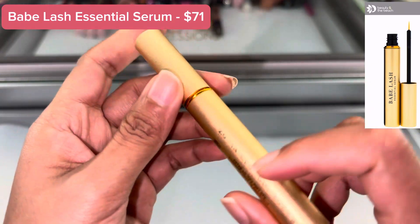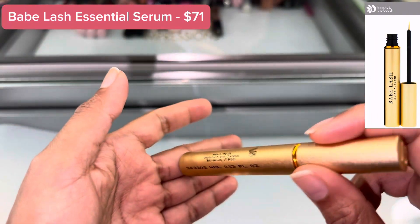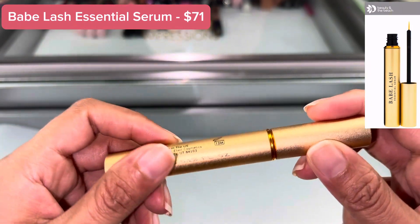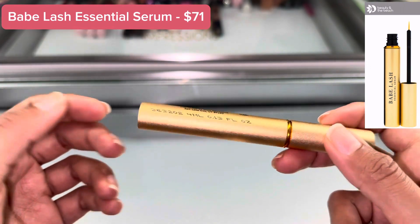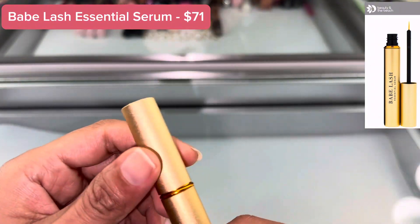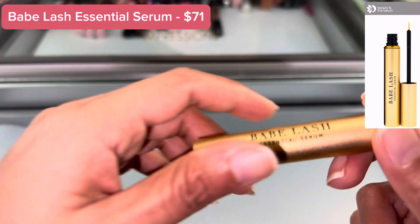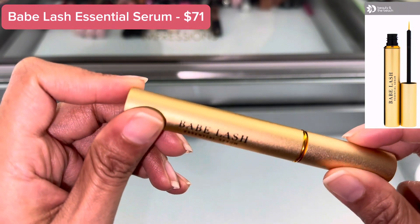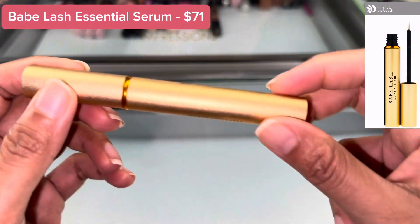This Babe Lash eyelash booster serum will help you create beautiful, effortless, and natural lashes. You won't have to wear fake lashes. It will promote your eyelashes to look thicker and longer, so it looks natural — and natural is better than anything. This serum is applied to the upper eyelid and visibly enhances your lashes, helping them look healthier and longer.